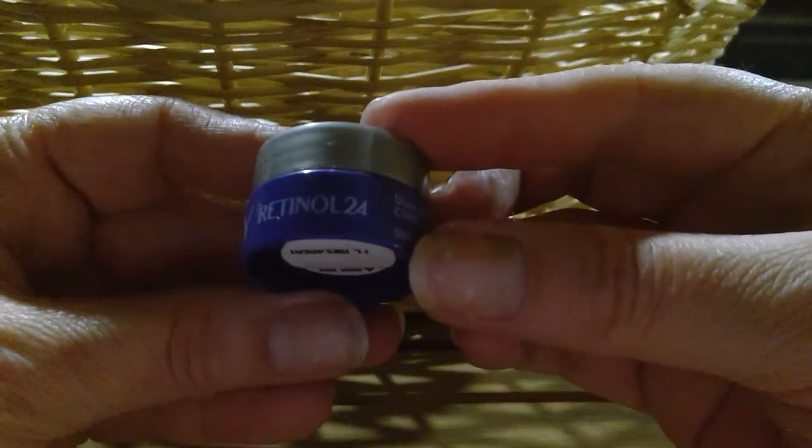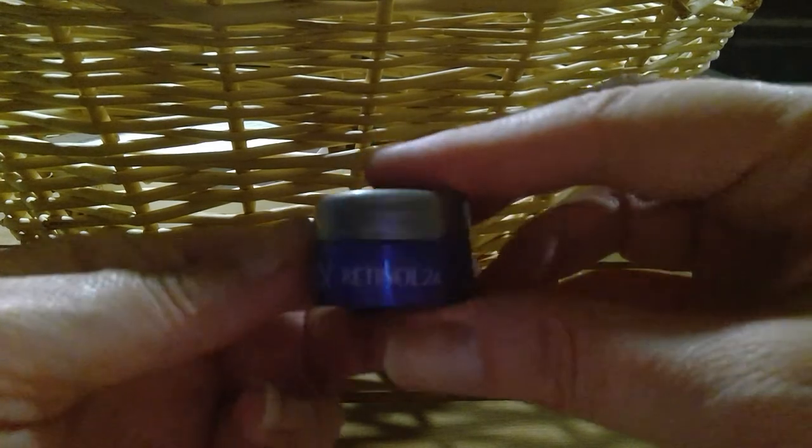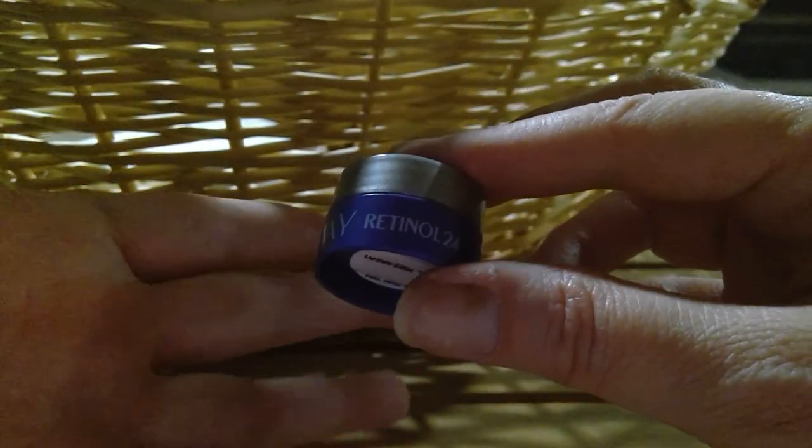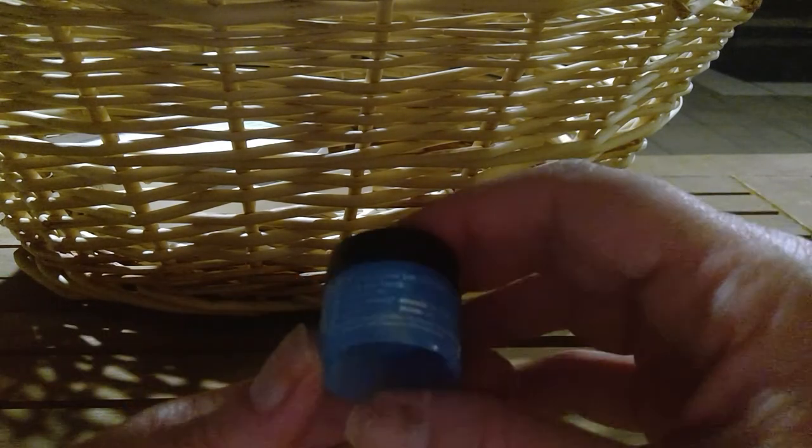From Olay, the Retinol 24 — I liked the feel of it and it didn't really smell like anything, kind of reminded me of water. But it pilled up so badly on my skin, so maybe it was just the time of year that made it not workable for me. That would be a big no. I love this stuff though — the Belif Under Eye Cream. I love how it smells, it's so clean. I used it at night and I hope I have one more of these.